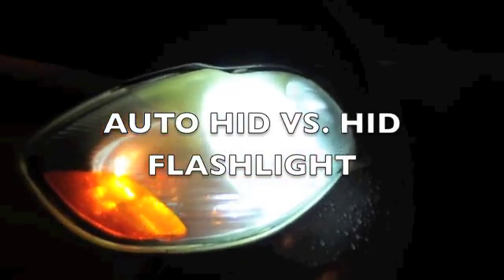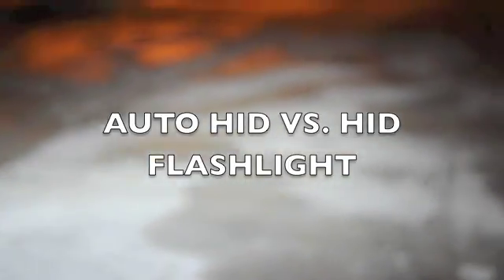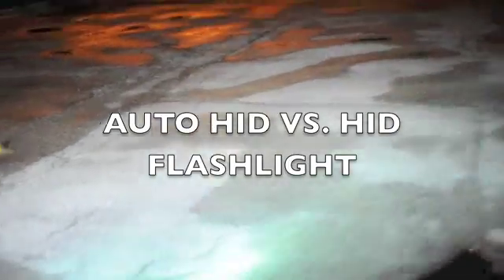This is a comparison of the HID headlights with the HID flashlights. This is the headlight view right now, and this is the HID flashlight. As you can see, it's as bright as the HID flashlights.